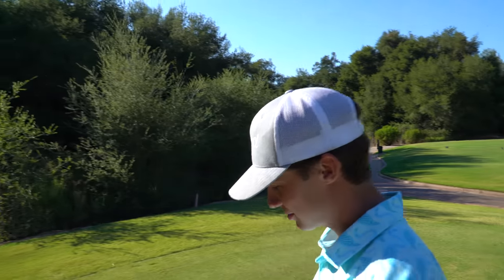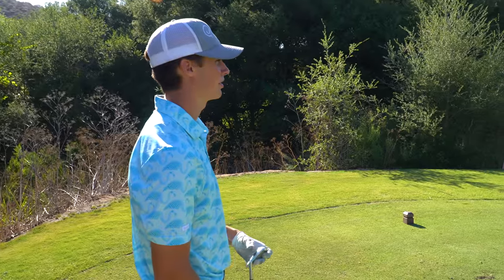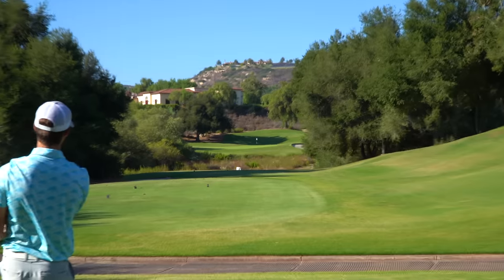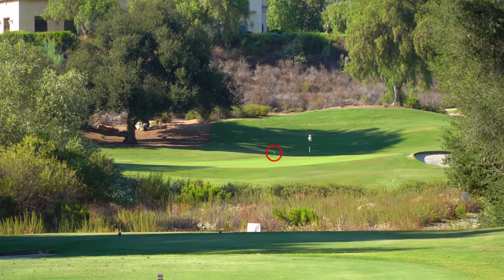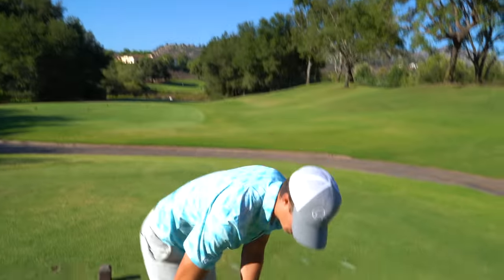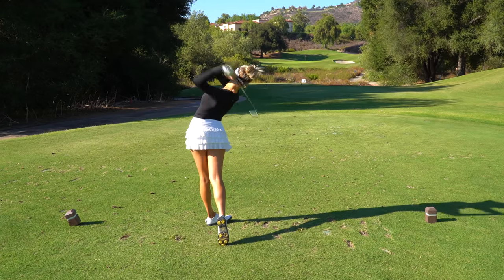Holes seven, eight, nine — got to make a comeback. 210 yards, I've got a five iron or six iron, still debating depending on the wind. It's rolling back towards the pin. Was thinking maybe six iron, but didn't want to leave it short. That's 72 feet — it's a five iron.